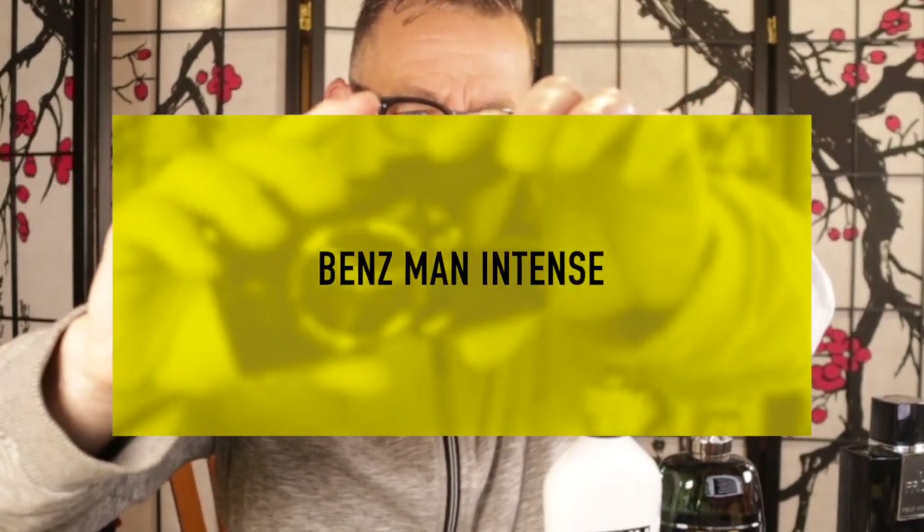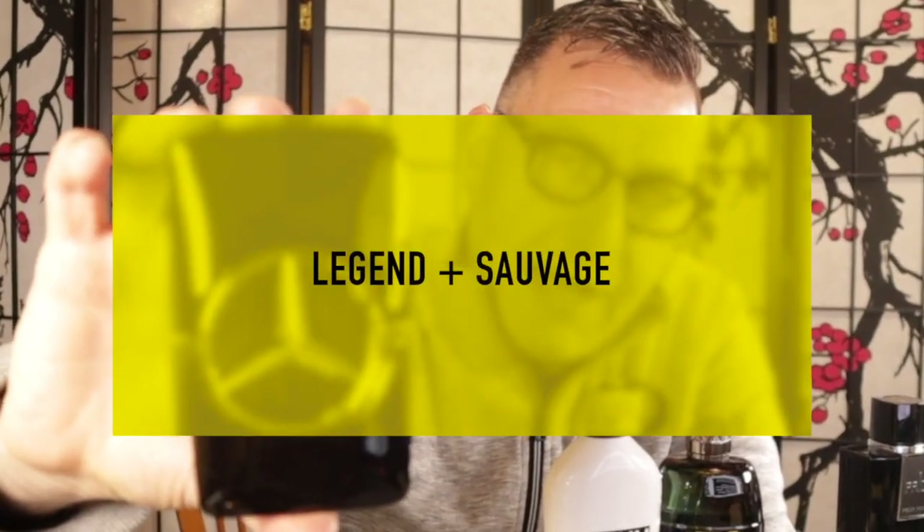The next fragrance is Mercedes Benz Man Intense. Don't get it confused with Mercedes Benz Intense — this is the Man Edition with the square bottle and a pressurized sprayer. Really good presentation and sprayer quality. It's got patchouli, pear, ambroxan, and musk mallow. When you spray this, you think about Mont Blanc Legend meets Dior Sauvage. After it dries down, it smells really close to Dior Sauvage. Price tag is under $39. There's nothing wrong with this fragrance, and it performs excellent.